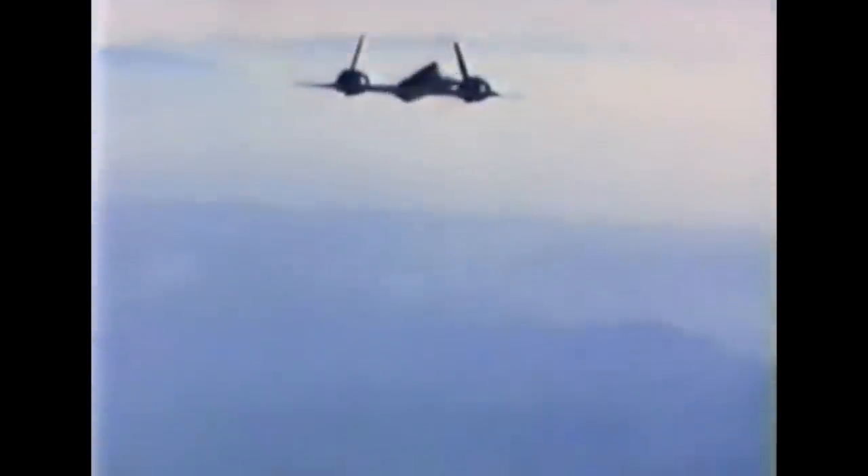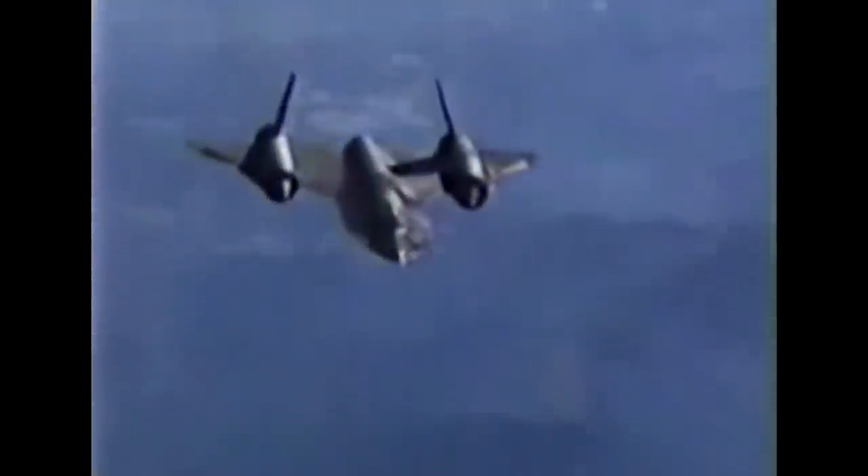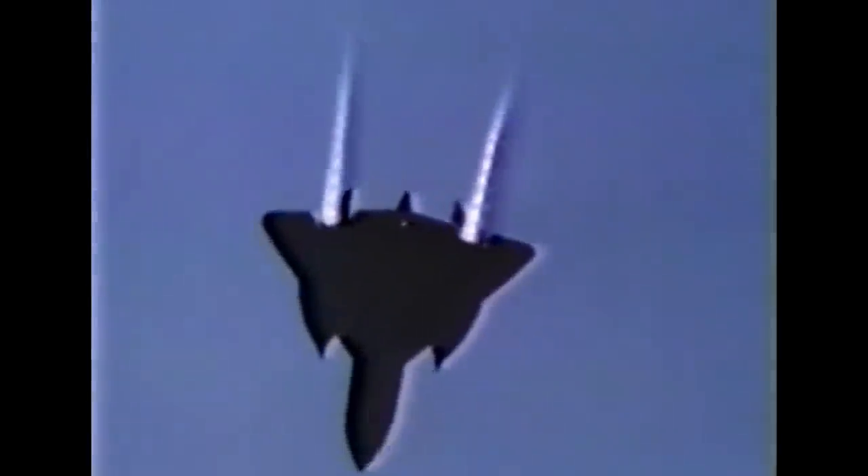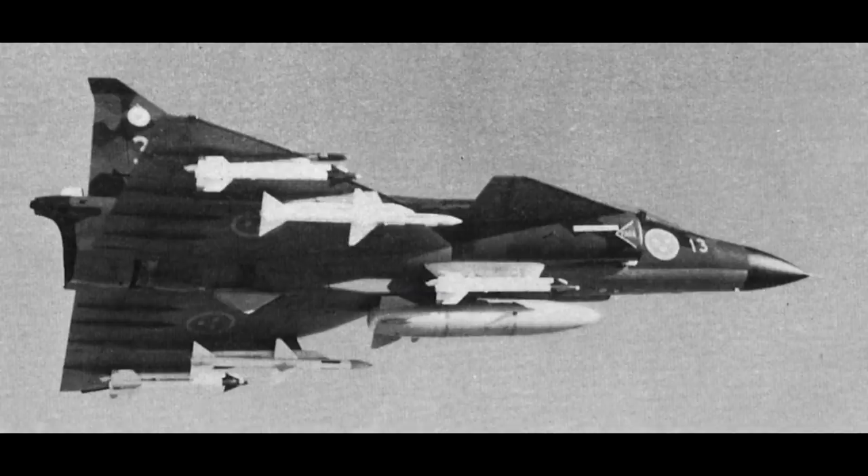American SR-71 Blackbirds routinely ran what was nicknamed the Baltic Express, flying a loop in international airspace over the Baltic Sea to conduct reconnaissance missions on the Polish and Soviet coastlines. As the fastest aircraft in the world, these were extremely difficult aircraft to intercept, and the Swedes' Drakens had proven incapable of the job. The Viggen changed that. With its powerful engine and, more importantly, advanced radar and electronic counter-countermeasures, the Viggen proved capable of intercepting the SR-71 and achieving a lock, despite the American aircraft's electronic jammers.